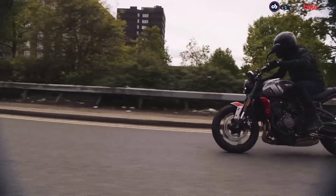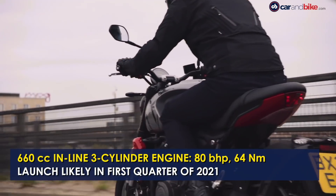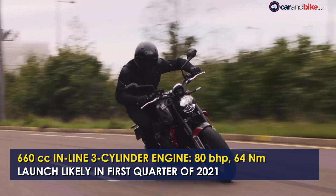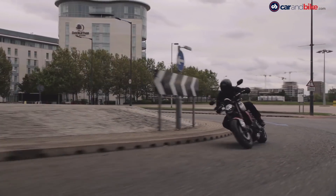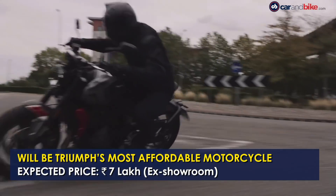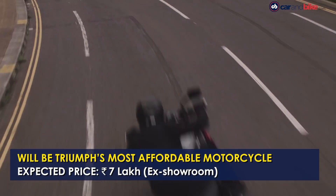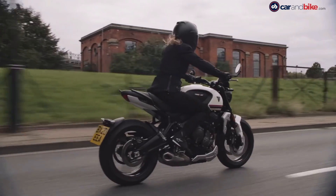The bike uses an all-new 660cc inline 3-cylinder engine that develops 80 brake horsepower and 64 Nm of peak torque, paired with a 6-speed gearbox. The new Triumph Trident is expected to be aggressively priced under 7 lakh rupees ex-showroom, and the company has announced EMI schemes starting from nearly 10,000 rupees to make the bike more accessible upon launch.